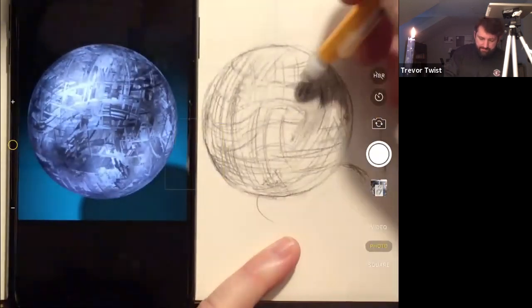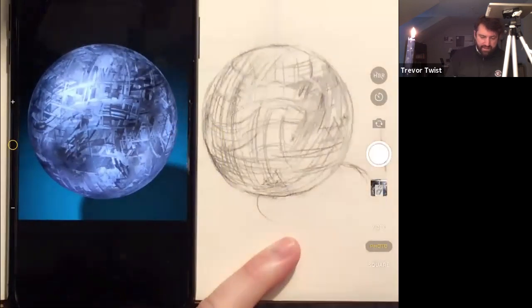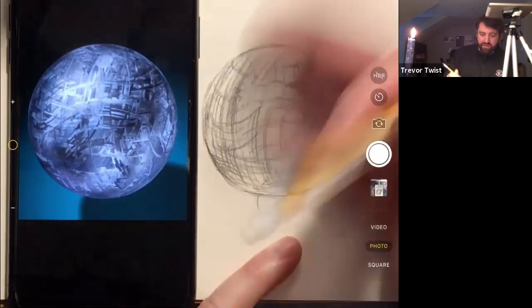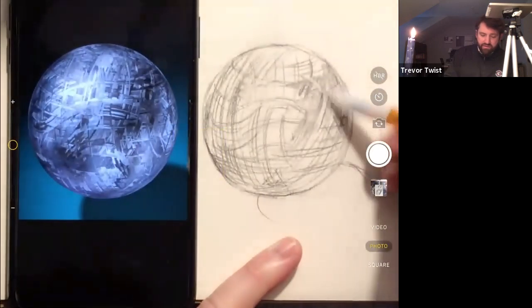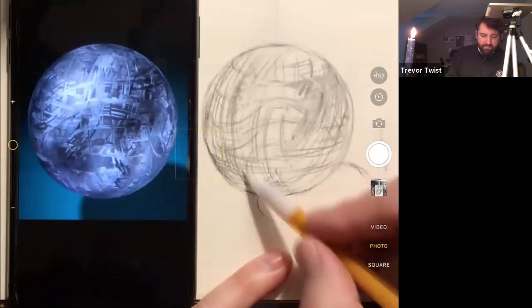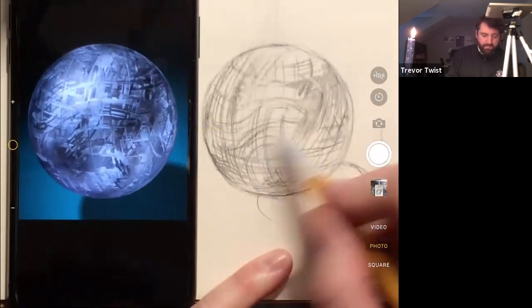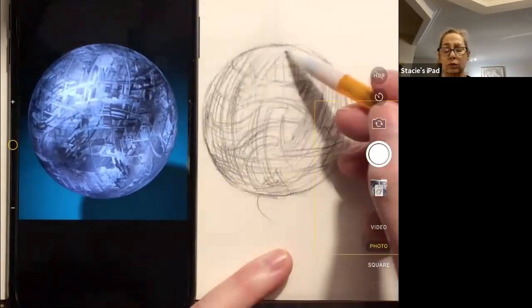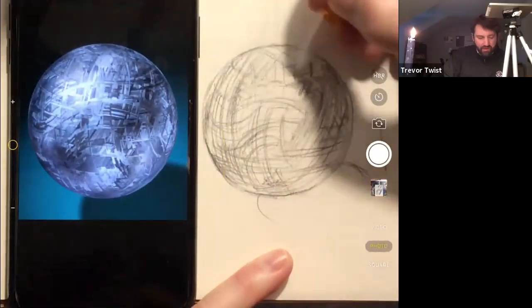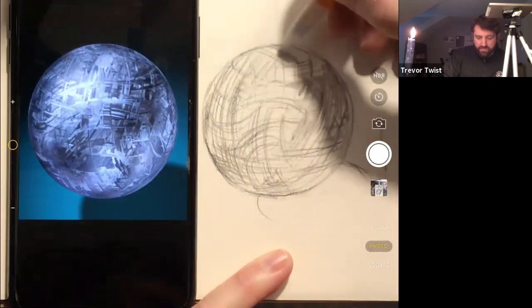It'd be nice to have a really sharp crisp eraser. There it goes - sharp enough, that's nice. Once you get these principal directions, they should just keep building up. Look at the top of the ball - I love the crown up here.